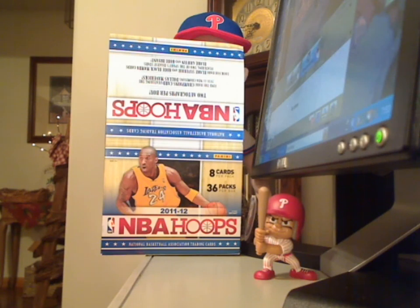I just got done opening up a box of the new 2011-2012 NBA Hoops. There are 36 packs per box with 2 autographs per box on average. And here's what I got.